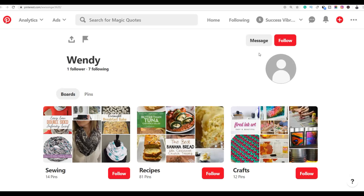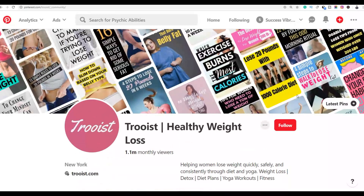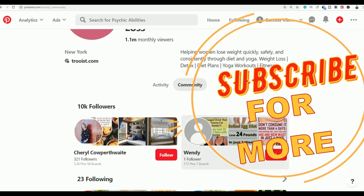One major advantage of Pinterest is that the majority of its traffic is from the United States, meaning these people are able to buy the affiliate product. That's a simple method you can follow today to get targeted traffic back to your affiliate offer. If you enjoyed this video, please leave a like, subscribe, and I'll see you in the next video.